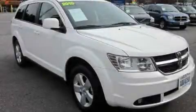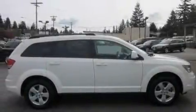This is a 2010 Dodge Journey — plenty of space for what you need. It has a 3.5-liter six-cylinder engine and a six-speed automatic transmission.